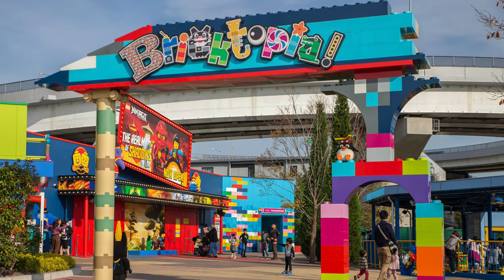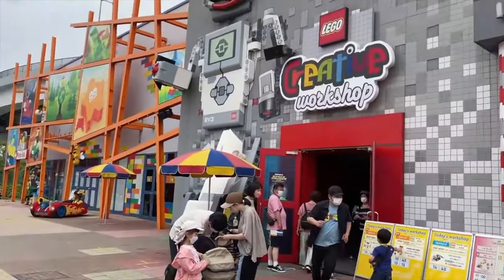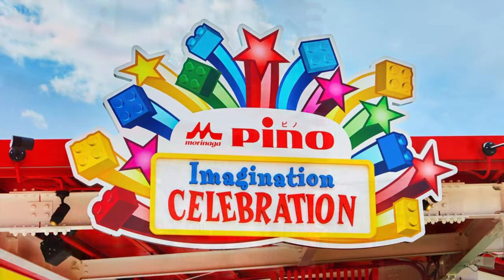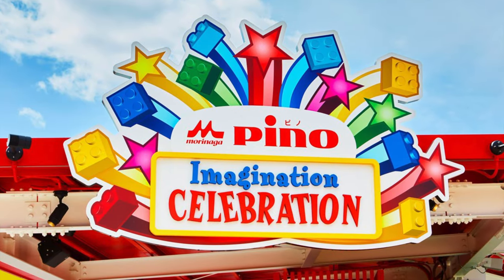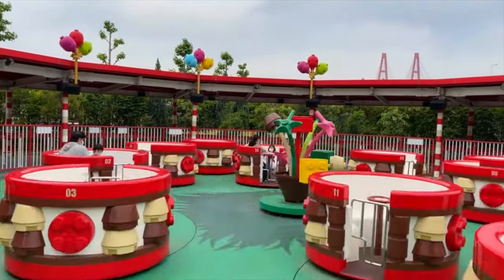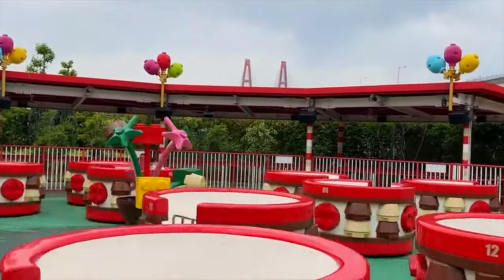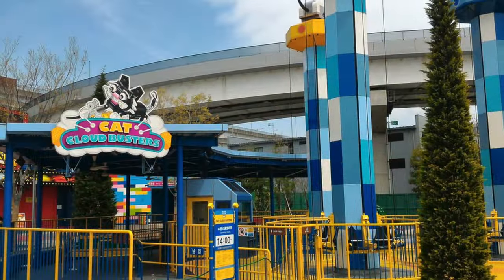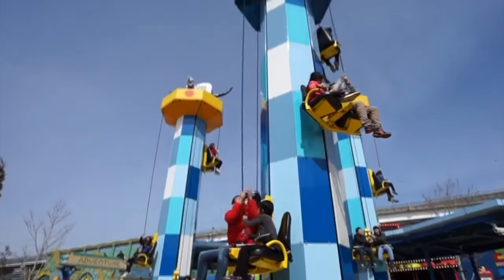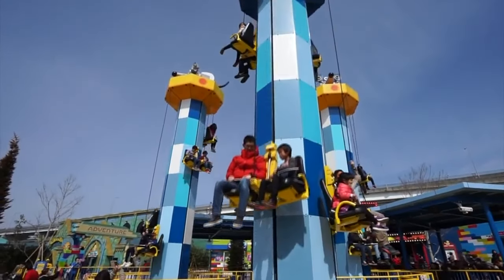The next land, Bricktopia, takes up most of the front section of the park and includes exciting attractions for all ages, as well as some great building experiences. First up is Imagination Celebration, a teacup-style ride that is great fun for all the family — you can choose to spin as fast as you want, or just enjoy a nice relaxing ride. Next is Cat Cloud Busters, where you will need to work hard to hoist up the tower towards the cat clouds before enjoying a relaxing free fall back to earth.